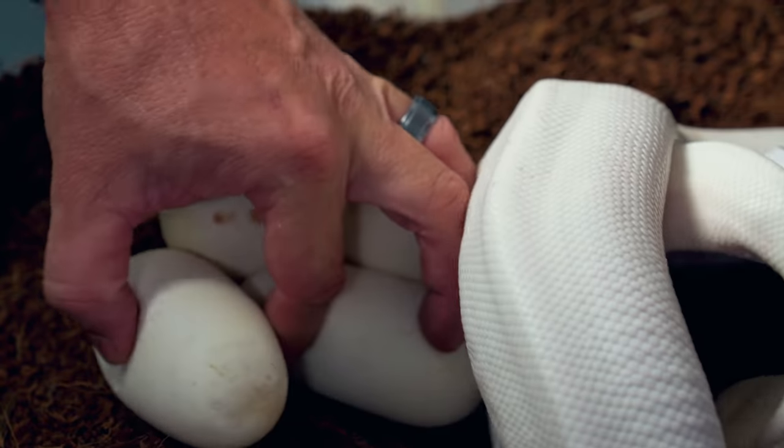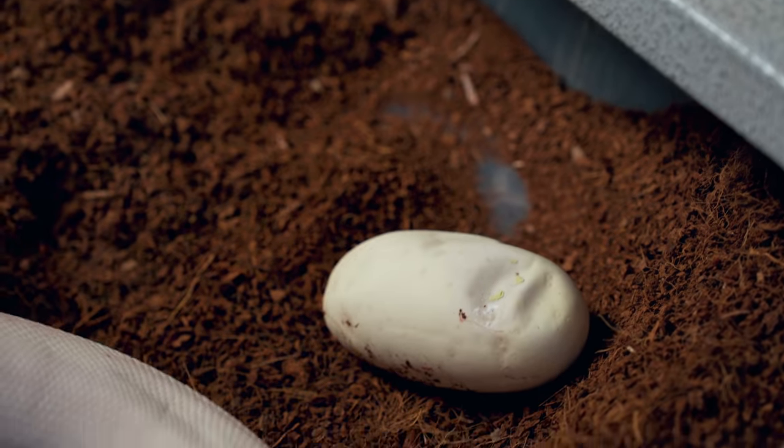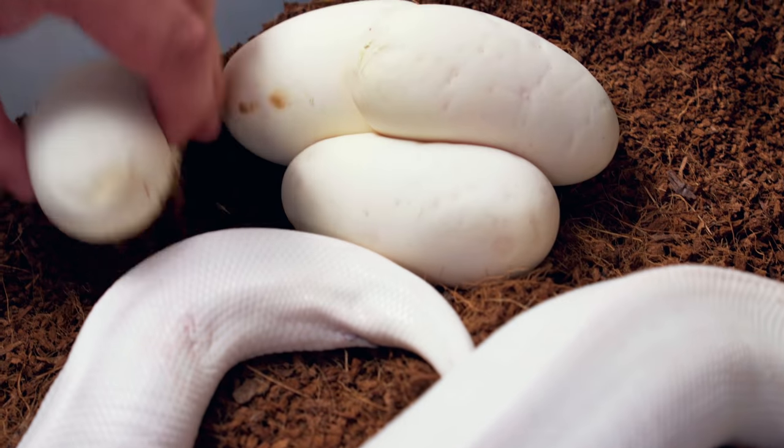We've got some eggs kind of moving around here a little bit, so I'm going to have to be careful. This mama is about to light me up. You did so good, mama. I'm going to go ahead and put this egg over here. We'll candle this clutch just to make sure she didn't roll them around — whenever there's loose eggs, we want to do that.